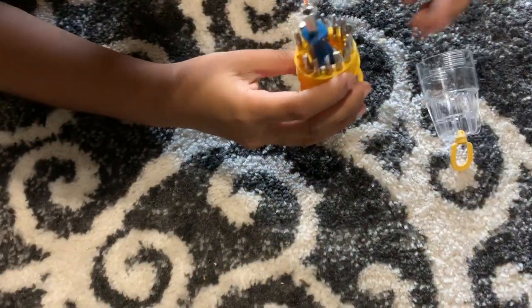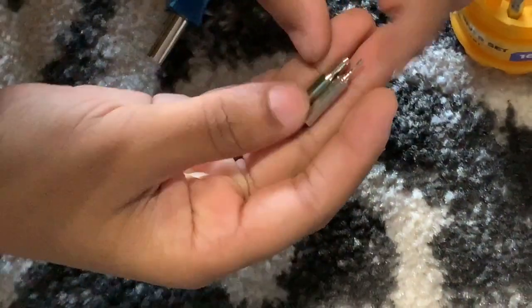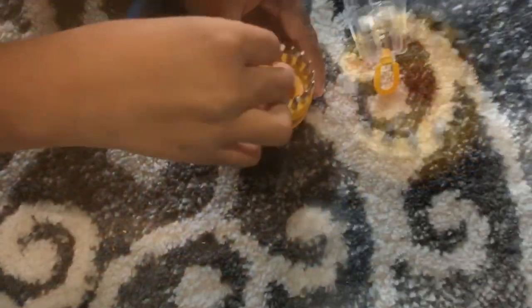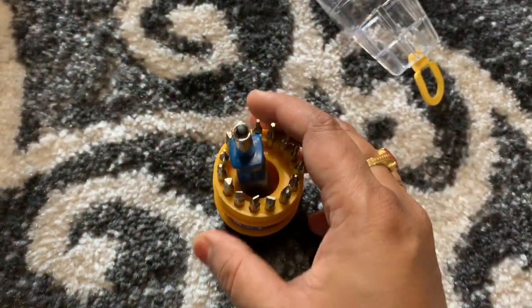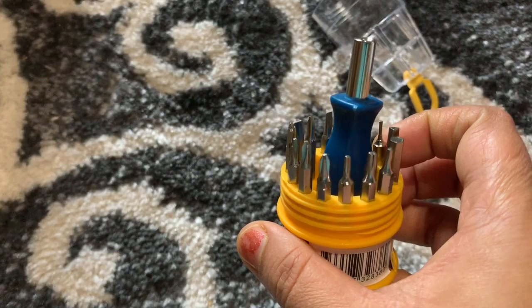The next item is a 16-bit driver set — it is very very small. You can see the small pins here. We can change any kind of pin, we can remove batteries, and we can take it to travel as well. It is very minimal and it is very good.